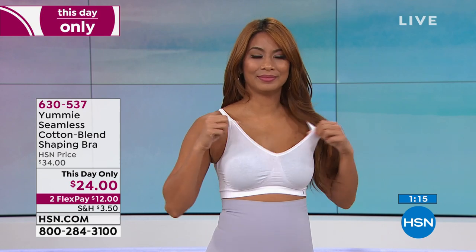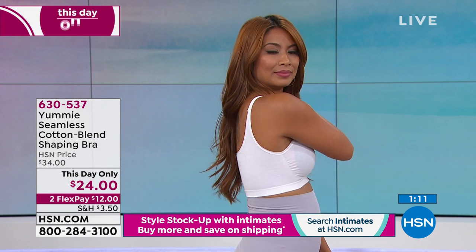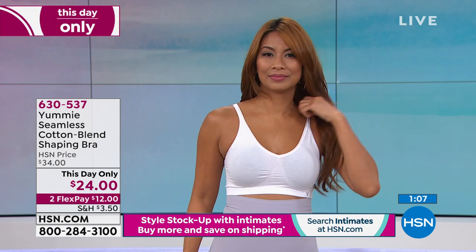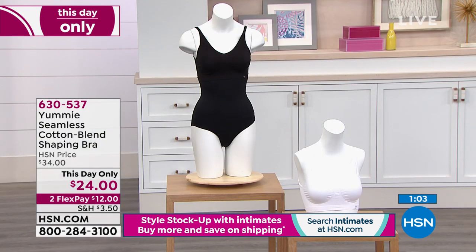There's no adjustable strap — it's all just one piece of delicious yumminess. I'd love to show it on the forms as well, because I think that gives you another idea of how it fits. You're choosing: do you want the white or do you want the black? Again, lowest price we've ever offered — it's a one-day price, so it's on sale literally for a couple of hours. Then when it's gone, it's gone.